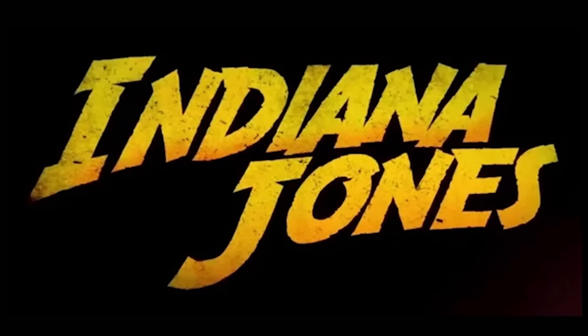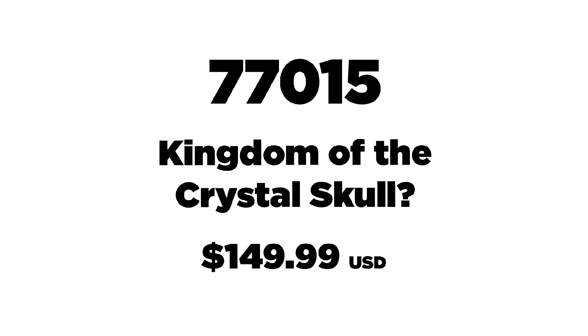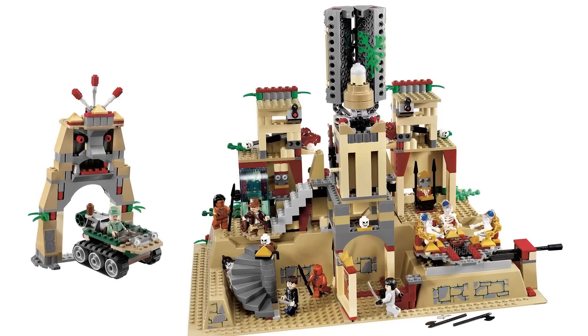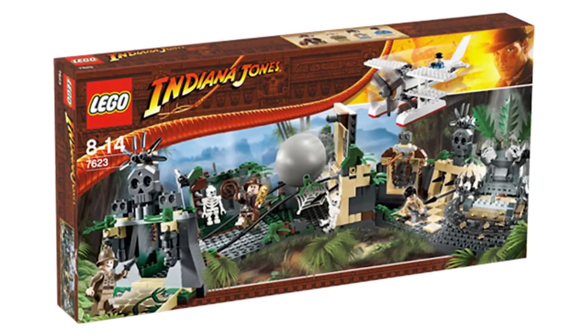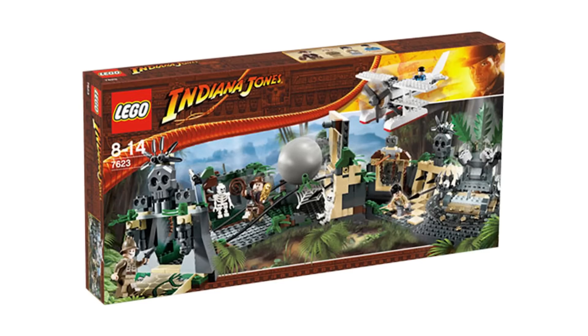There are five more Indiana Jones sets, with four sets from each movie. Notably, there's no Crystal Skull set confirmed yet, but there is another set priced at $149.99 USD — likely the Temple of the Crystal Skull. Sets could also be tied to movie five. The one thing I'm sad about is not getting the iconic opening temple scene with the boulder and the idol — that feels like the most iconic Indiana Jones moment — but hopefully they'll continue the theme beyond this first year.